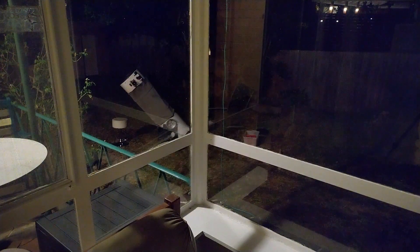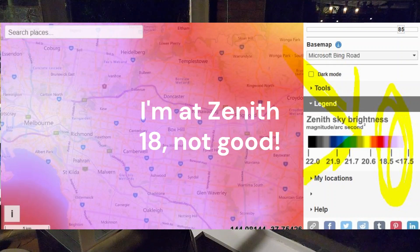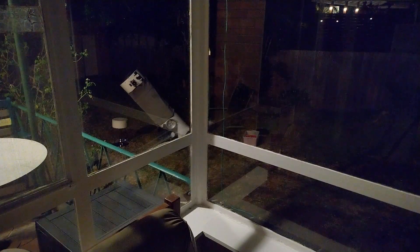Hey everyone, you can see my telescope sitting out there. I want to discuss how good this thing is even in a light-polluted city. I've seen all over forums people saying these big scopes are no good in the city — too much light pollution, you're not going to have a good view. I don't think that's correct.